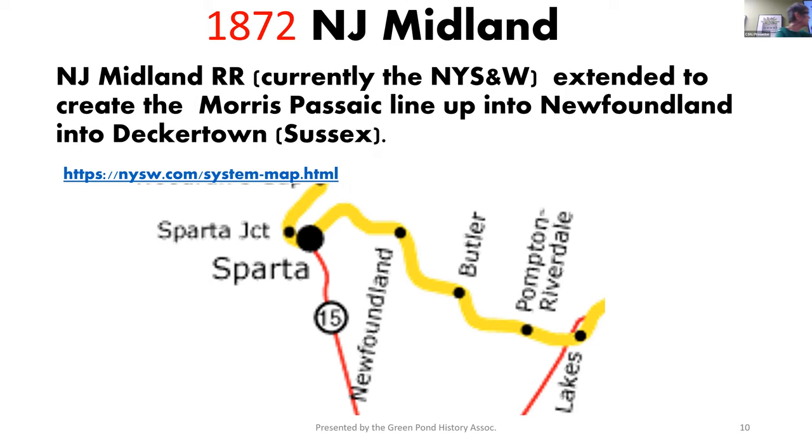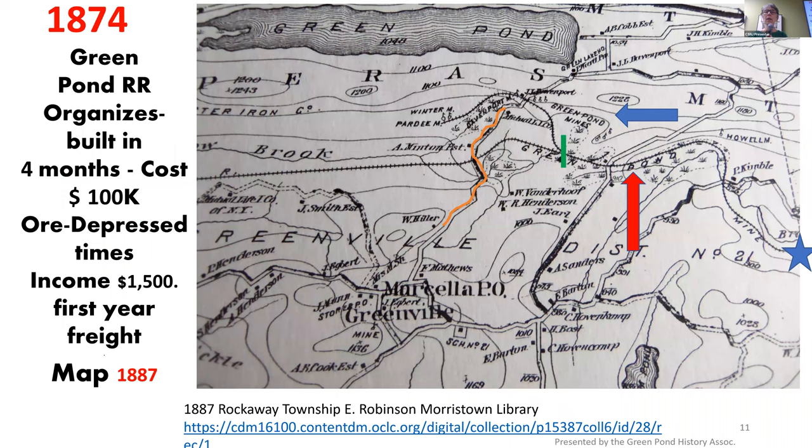In 1872, a railroad began to extend up through Passaic. So we had a railroad in the lower areas, but now we're bringing the railroad up into the Highlands. This was the New Jersey Midland Railroad, and that went to Deckertown. Where is Deckertown? Sussex. So for those of you reading Larry's book, you're wondering where Orem and Deckertown are — that's because they've all been renamed. This map shows the extension as the railroad came up through Passaic County into Deckertown.